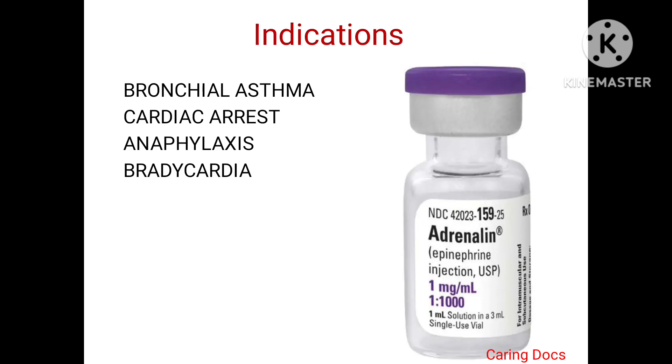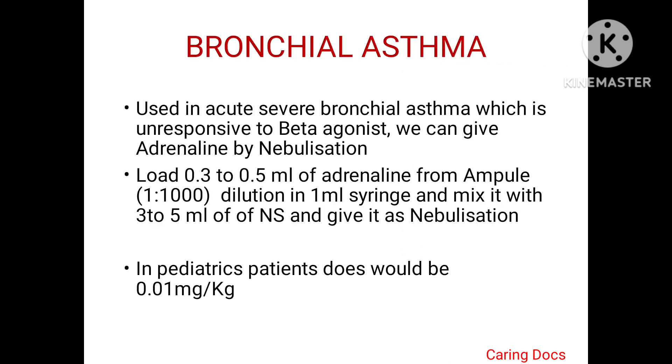The indications of adrenaline are bronchial asthma, cardiac arrest, anaphylaxis, and bradycardia. In bronchial asthma, when the patient has severe exacerbation unresponsive to beta-agonist, we can give adrenaline by nebulization. Load 0.3 to 0.5 ml of adrenaline from the ampoule (1:1000 dilution) into a 1 ml syringe and mix it with 3 to 5 ml of normal saline to make a 1:2000 dilution. In pediatric patients, the dose would be 0.01 mg per kg.